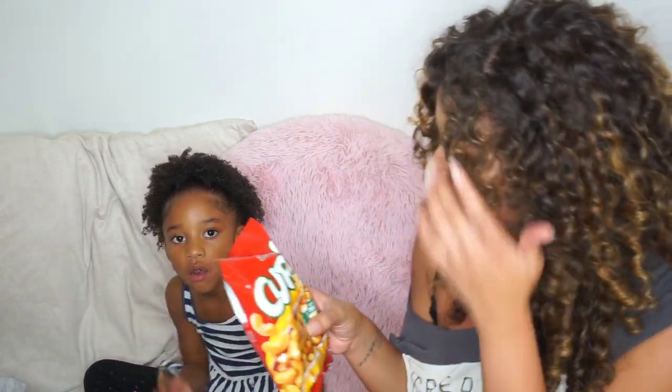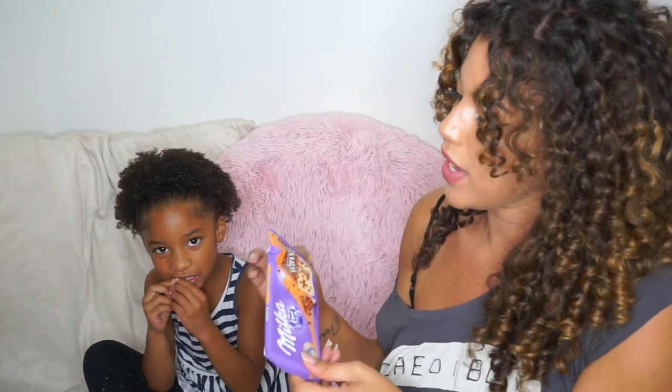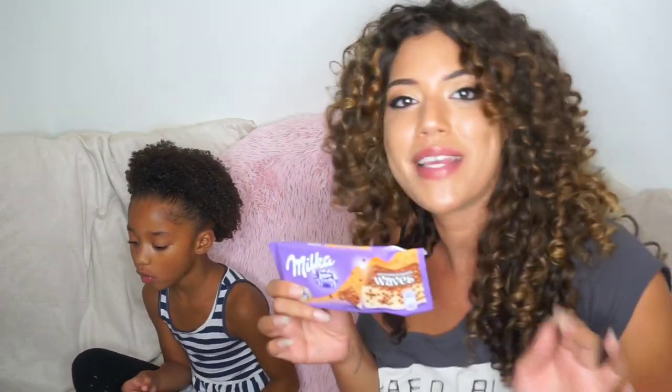Everything out of this box was pretty good except for the Curly's. The Milka Caramel Waves bar was the best — I love the crunch, the white chocolate mixed with milk chocolate, and that satisfying bite. If you enjoyed this video, give us a thumbs up, click the notifications bell so you don't miss our next videos. Thanks for watching — bye!